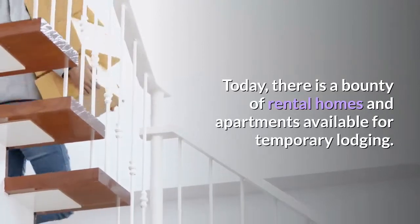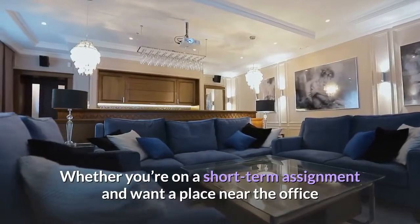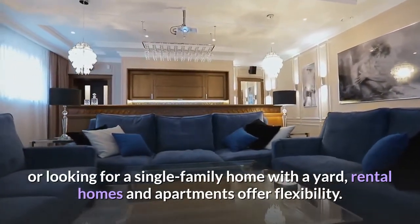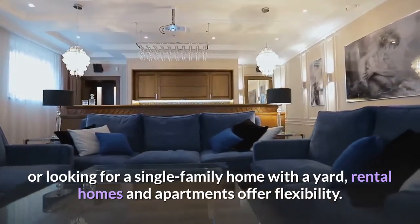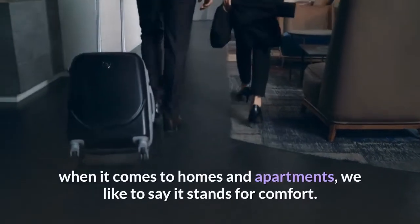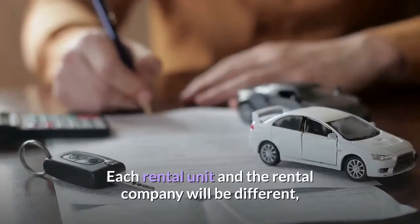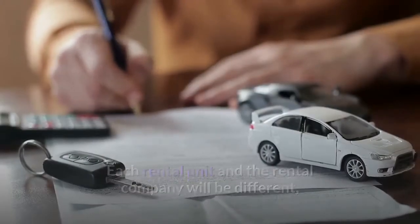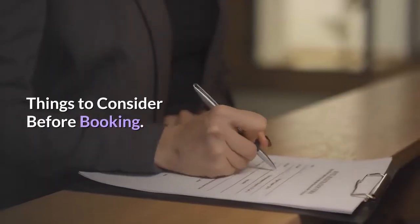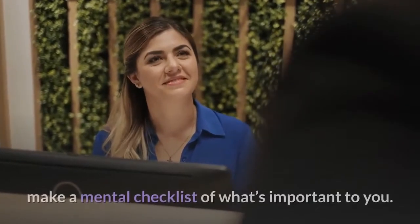Today there is a bounty of rental homes and apartments available for temporary lodging. Whether you're on a short-term assignment and want a place near the office, or looking for a single-family home with a yard, rental homes and apartments offer flexibility. When it comes to what temporary accommodation means for homes and apartments, we like to say it stands for comfort. Each rental unit and rental company will be different, so before you book, there are a series of things to consider.